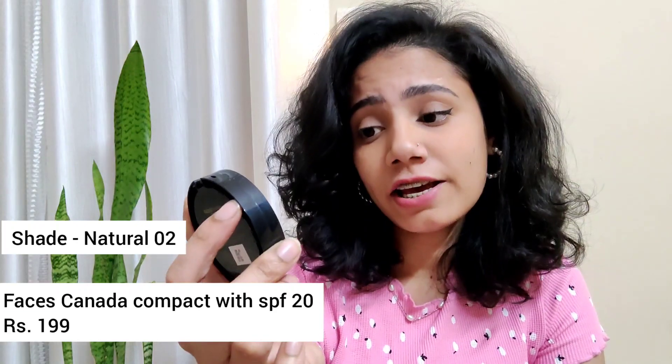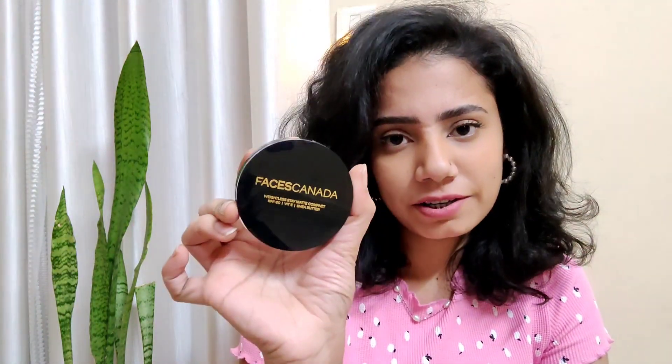The next product is this Weightless Stay Matte compact by Faces Canada, and it has SPF 20, vitamin E, and chia butter in it. This is an amazing product — I always go for compact powders that have SPF. I've used the Lakme SPF Voila compact and it is equally good too, so I'll put the link to that one in the description as well. The packaging is really nice, it has a mirror, so it's very convenient on the go.